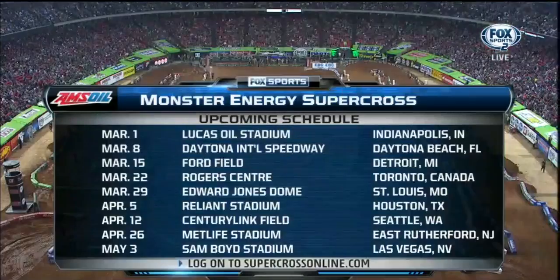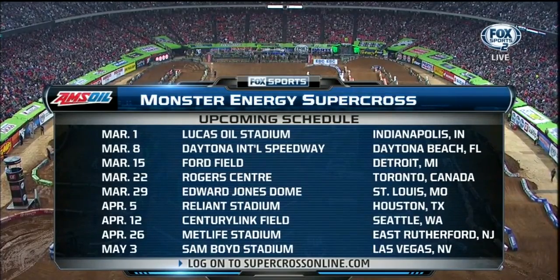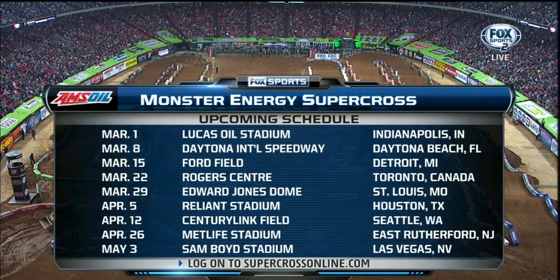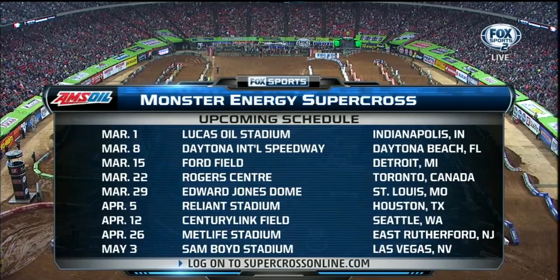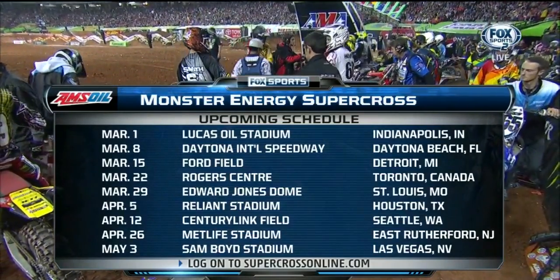Here's our Amsoil upcoming schedule — where we're headed next. Lucas Oil Stadium in Indianapolis, Indiana. That's going to be a great one next Saturday night. Then we head down to Daytona International Speedway — they kick off Bike Week. Then Ford Field — it's been a few years since we've been back to Detroit.